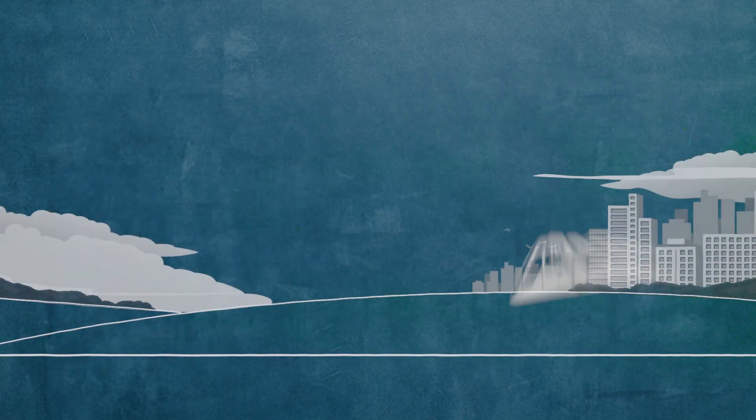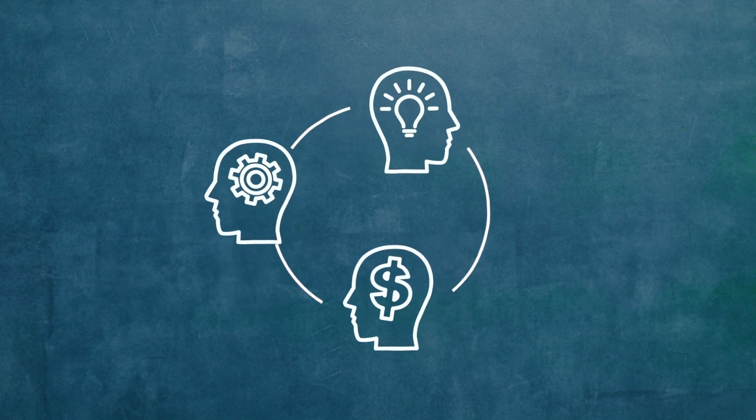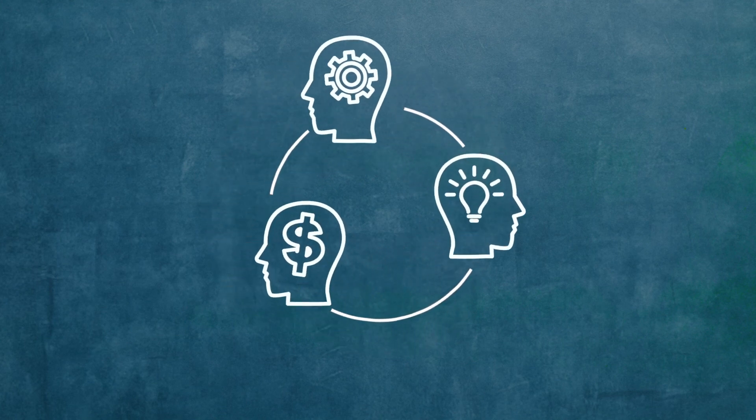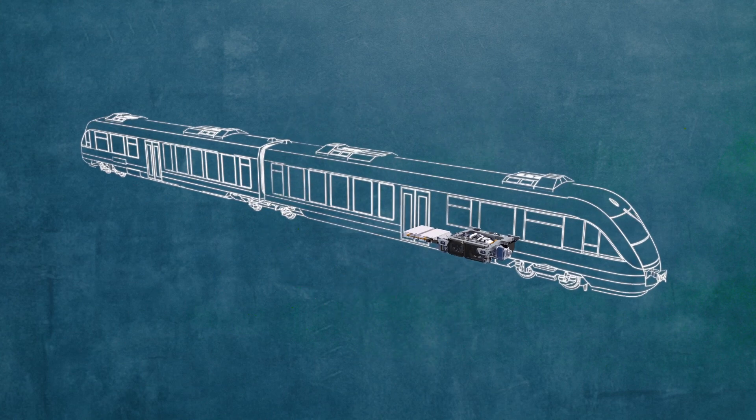If we could engineer those benefits and more into a train, it would not only impact passengers, but also the communities they travel through. When we applied the best minds at MTU to the challenge, the answer to our questions were yes, yes, and yes — thanks to our hybrid drive technology.